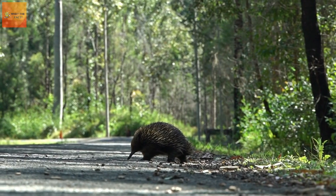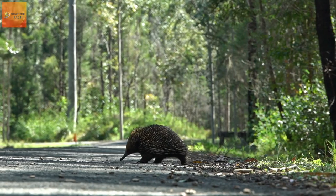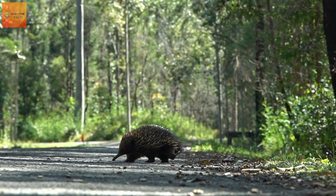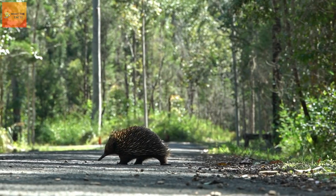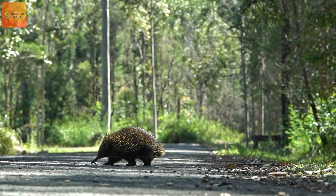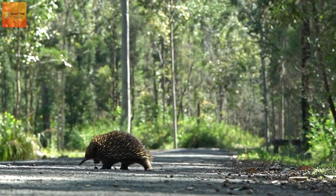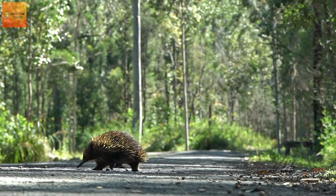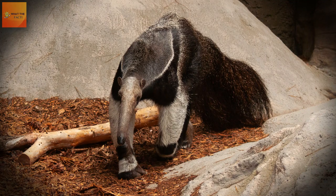Giant anteaters can be found throughout South and Central America, though their numbers have diminished considerably from the latter. To thrive, they need to be able to move throughout large areas with patches of forest. They can often be found in tropical and dry forests, savannas, and open grasslands where the ants upon which they feed are abundant.